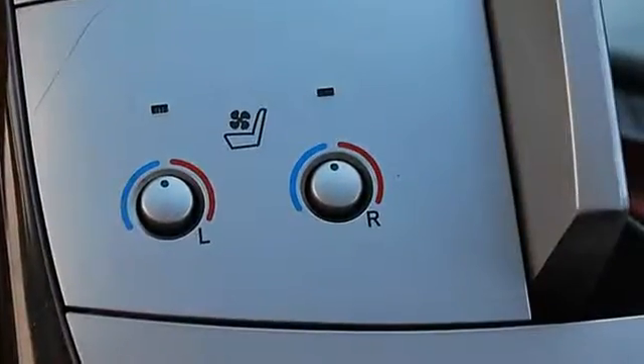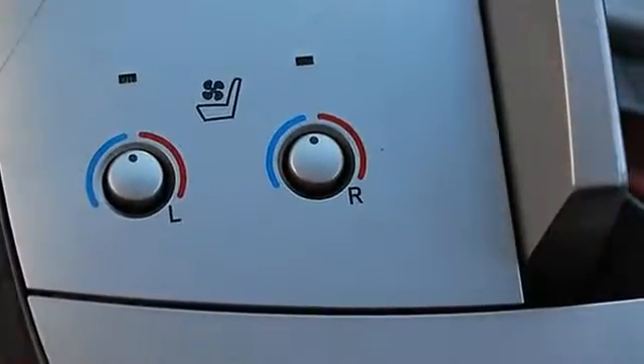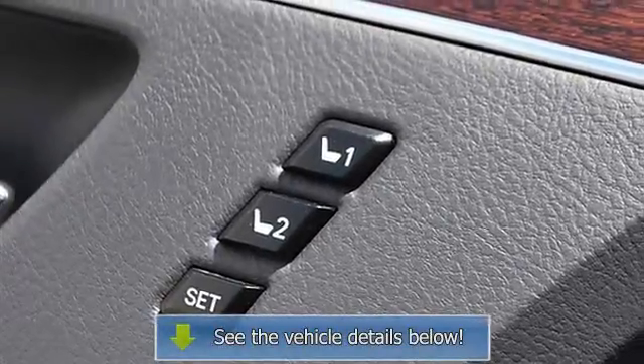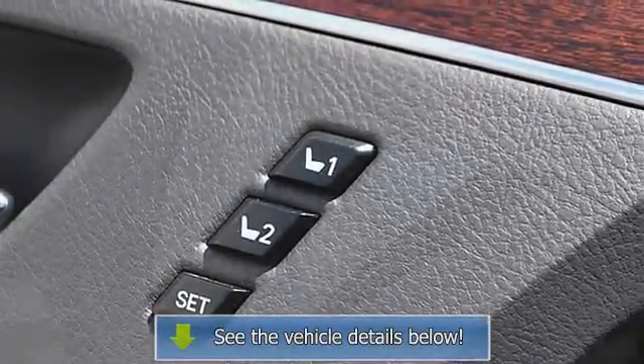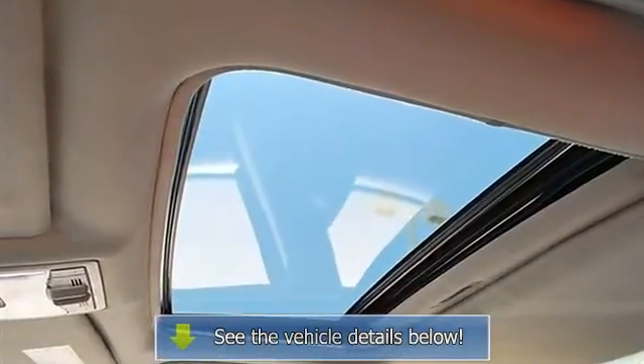Power driver seat, power passenger seat, leather seats, bucket seats, heated driver seat, heated passenger seat, driver lumbar, seat memory, cooled driver seat, cooled passenger seat, pass through rear seat, second row bench seat.